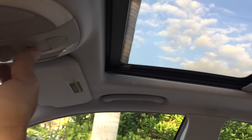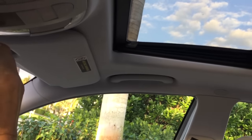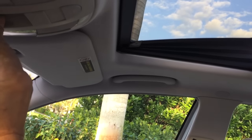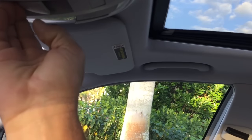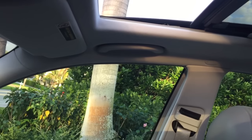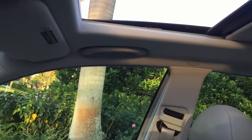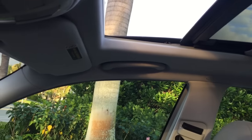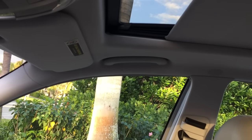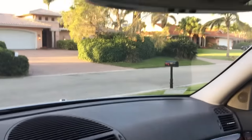Nice big power sunroof that hasn't been programmed. We're going to do that now. Press and hold it — and back you go. So if you ever run your windows or your sunroof and they're not working one-touch, run them all the way up or the sunroof all the way forward, press and hold it for about five seconds, and it'll reprogram the unit. That happens after you change a battery when somebody doesn't bother to do that.